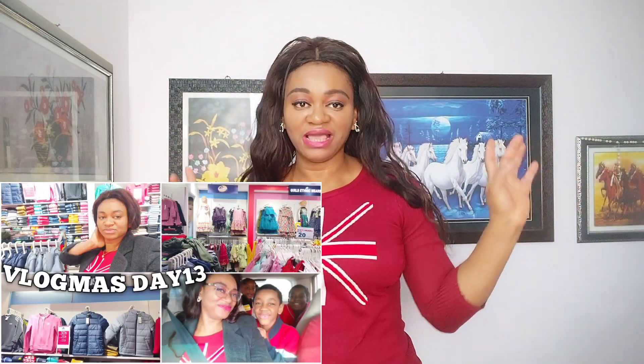Welcome back again to my channel! Hope you guys are doing fine. We're back from the shopping and like I told you, we are going to buy winter clothes for my kids. We are back and I just want to show you guys the winter clothes we got, so you can choose the best one you like in the comment section.